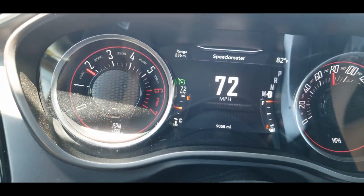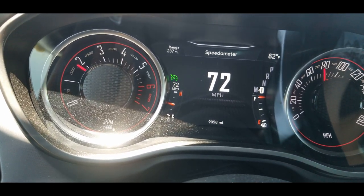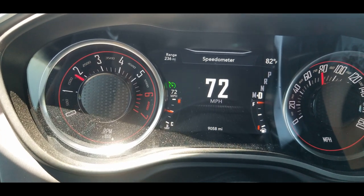We've gained some mileage, and if you look at the miles — 9,058 — that range is getting better than it was parked in the driveway. Kind of strange.